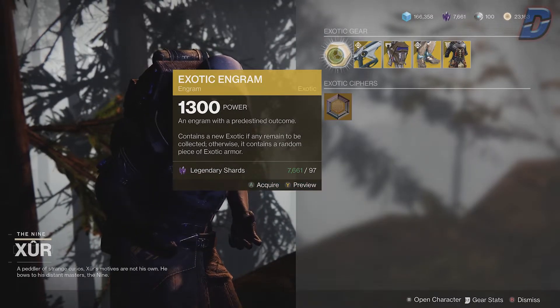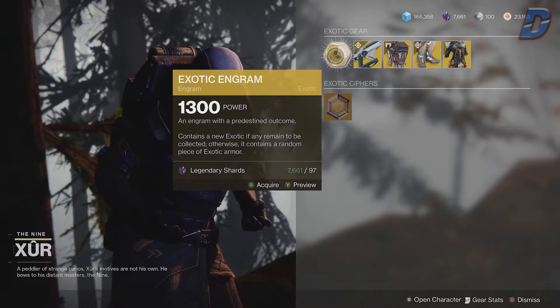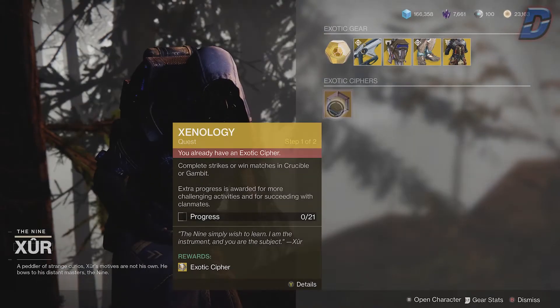As usual, buy an exotic engram for 97 shards, then use an exotic cipher for your second one if you have one. If you don't have one, do his quest.